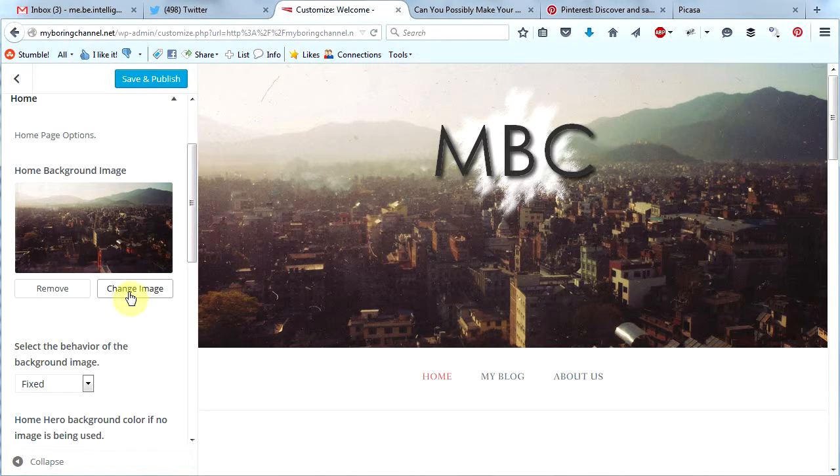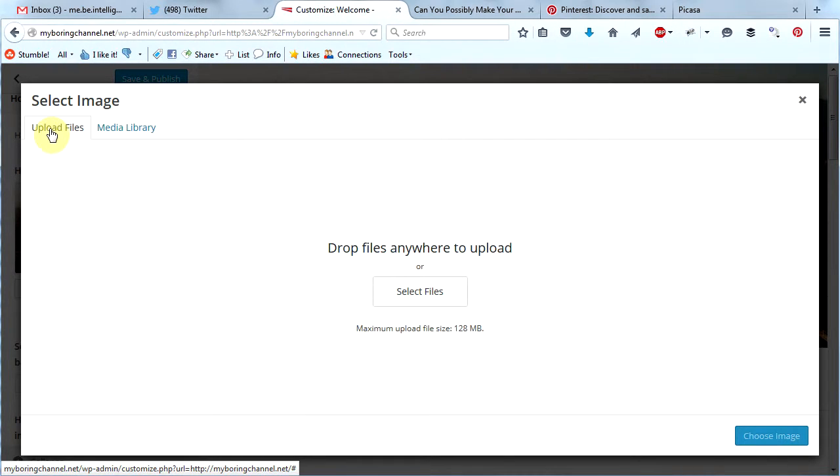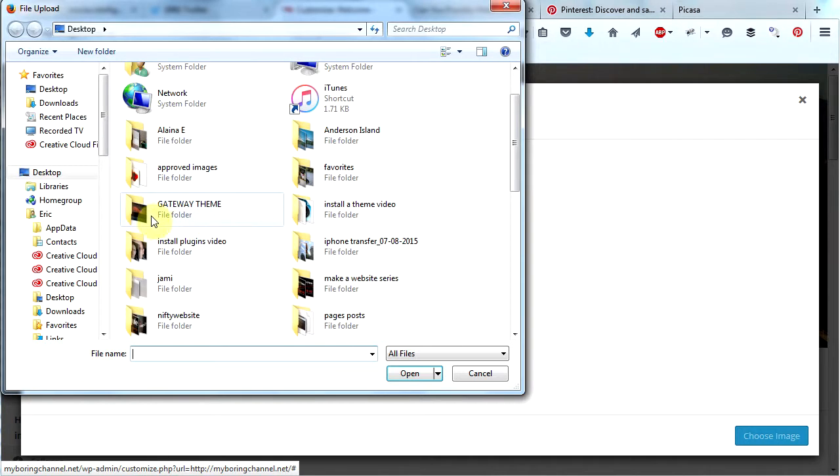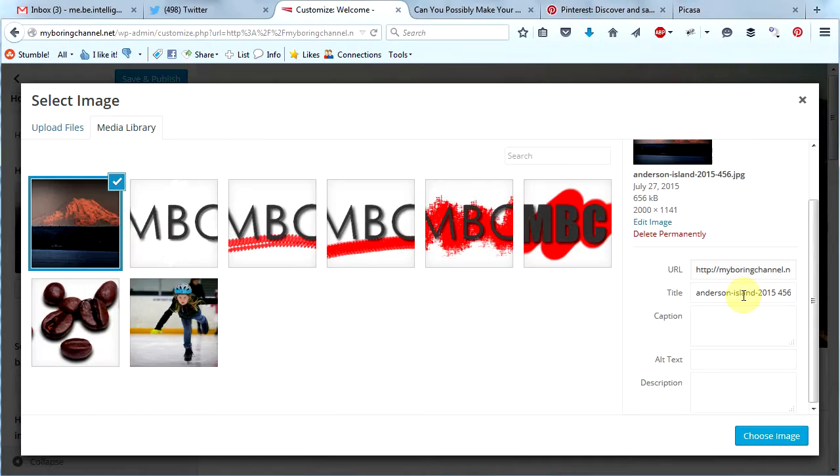Now I will go back to my website. I'm going to click change image here and go to upload files, then click select files. Keep in mind that you can upload any large file and WordPress will resize it nicely for you, but I like to create my images in Picasa and upload them already the correct size. Now keep in mind that it's always important to add a keyword-rich title and an accurate alternative text. The alternative text allows readers with certain cognitive disabilities to know what the images on your website represent. Accurate alternative text also helps search engines index your images appropriately.